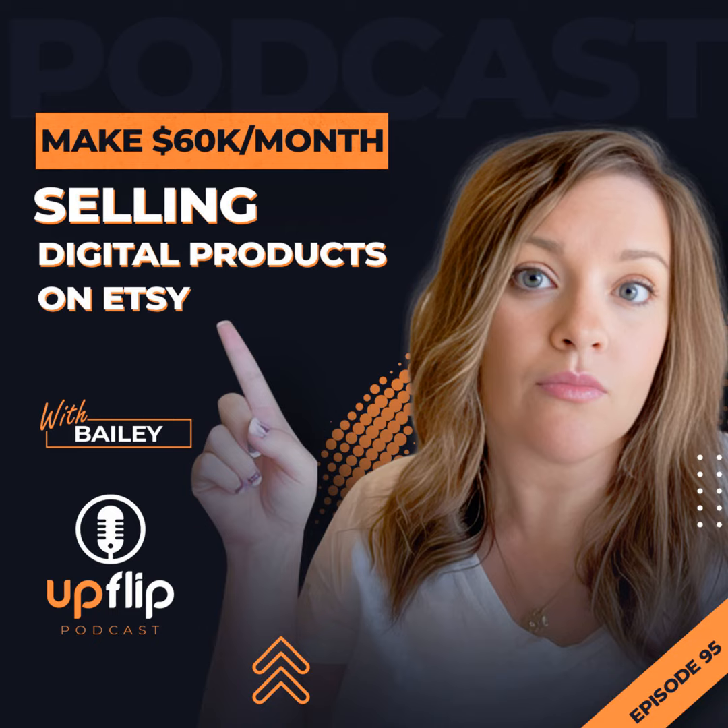Bailey, where can people connect with you and learn more about Digitally Purposed? The site is just digitallypurposed.com, or you can find me on YouTube at the Digitally Purposed Bailey YouTube channel. You can also join the free Facebook group if you'd like to see what goes on in a very design-heavy sphere on Etsy. That is going to do it for this episode of the UpFlip podcast. Check out episode 10 featuring Vlad Kukcenko of TagPup, Etsy's number one pet product store, and hit that follow button in your podcast app to get new episodes every week. We'll see you next Monday.